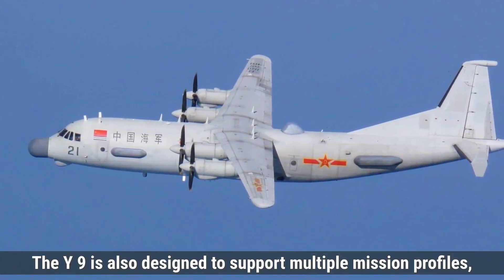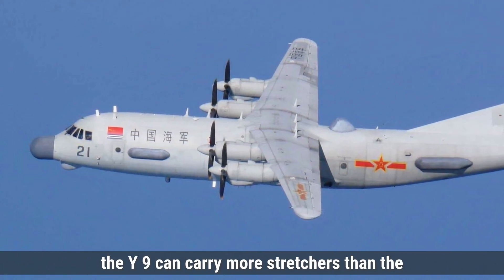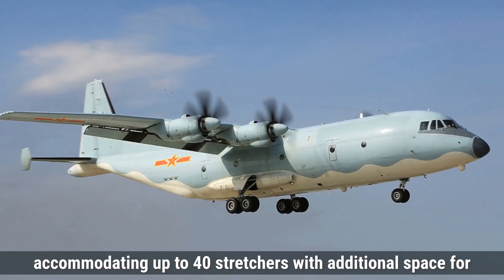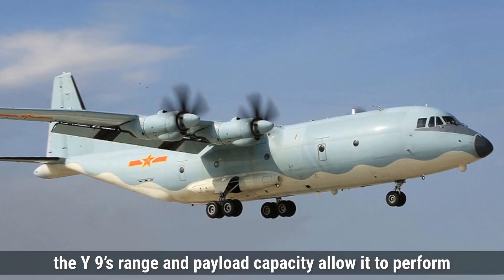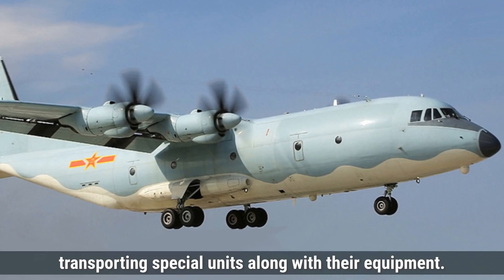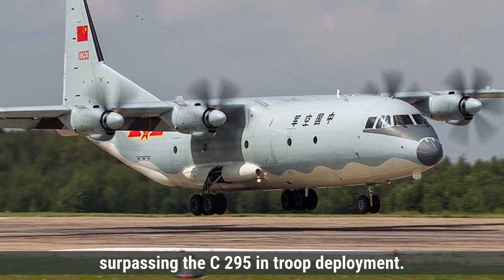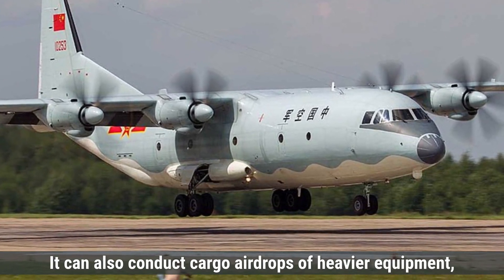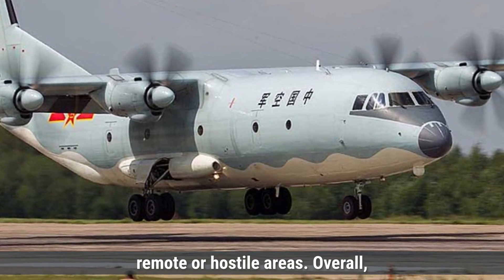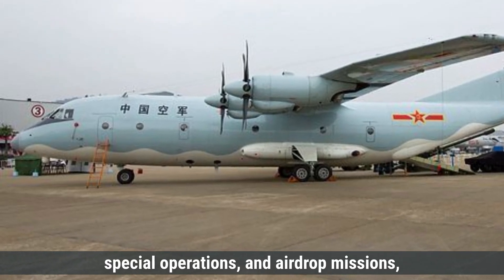On the other hand, the Y-9 is also designed to support multiple mission profiles, including medical evacuation. In its medical evacuation configuration, the Y-9 can carry more stretchers than the C-295 due to its larger cargo bay, accommodating up to 40 stretchers with additional space for medical teams and equipment. For special operations, the Y-9's range and payload capacity allow it to perform infiltration and exfiltration tasks over long distances, transporting special units along with their equipment. In terms of airdrop capabilities, the Y-9 can carry up to 60 paratroopers, surpassing the C-295 in troop deployment. It can also conduct cargo airdrops of heavier equipment, making it ideal for missions requiring substantial supplies or vehicles to be delivered to remote or hostile areas. Overall, both aircraft are capable of handling medical evacuation, special operations, and airdrop missions, but each has different strengths.